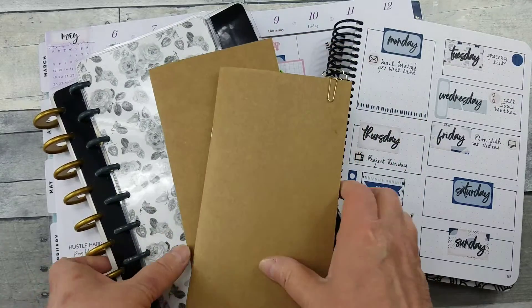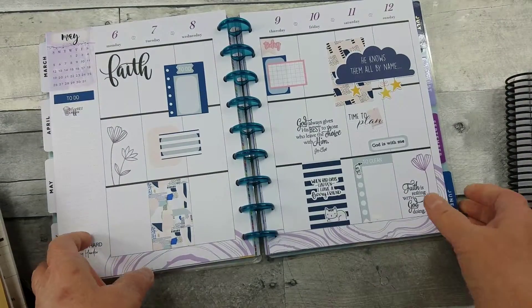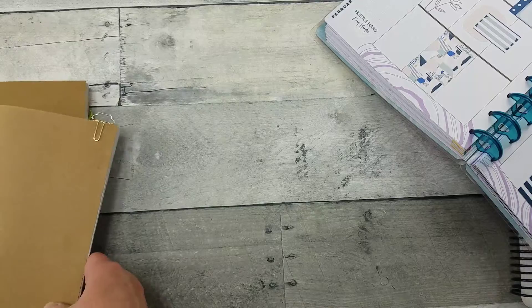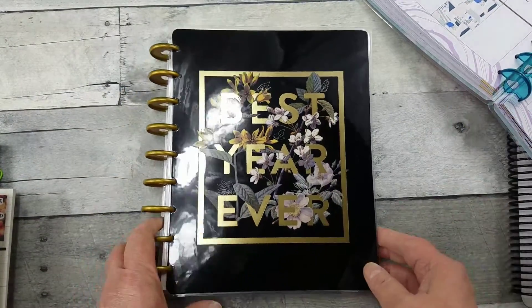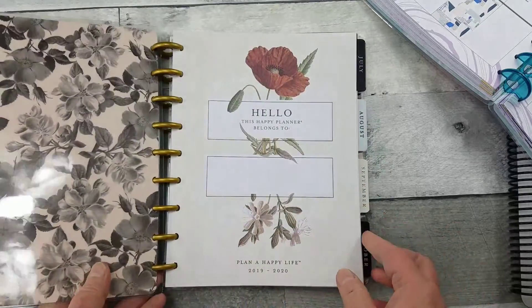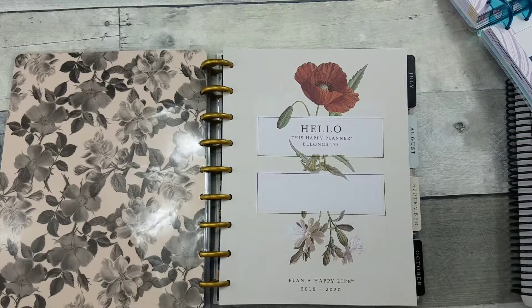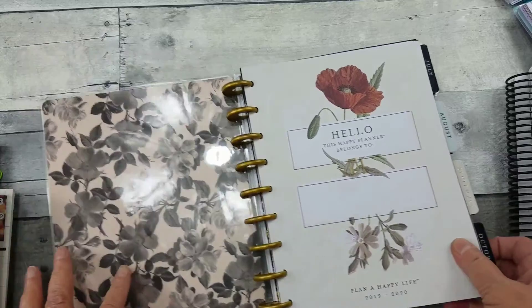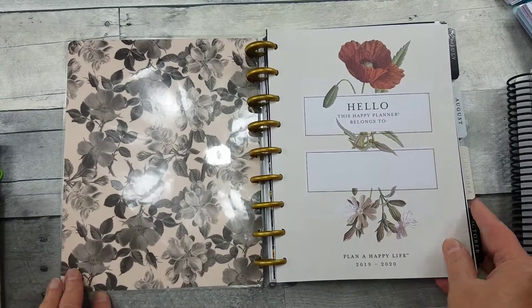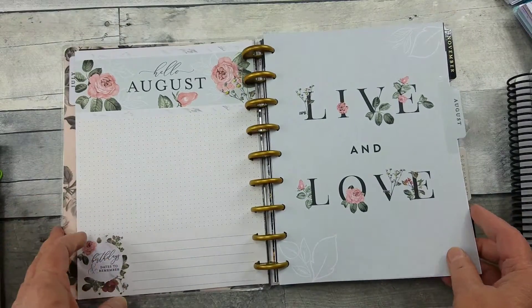So let me show you a few of the things that I purchased. First I started at Joanne's yesterday and they had their Happy Planners for 30% off. So I purchased the botanical — the vintage botanical. Ever since they showed the video on YouTube, I was like, I have to have that. It's just gorgeous, beautiful elegance to it. It's just calming, serene.